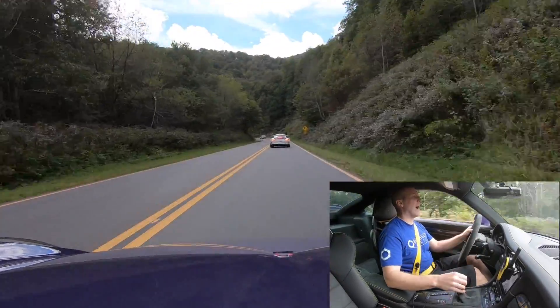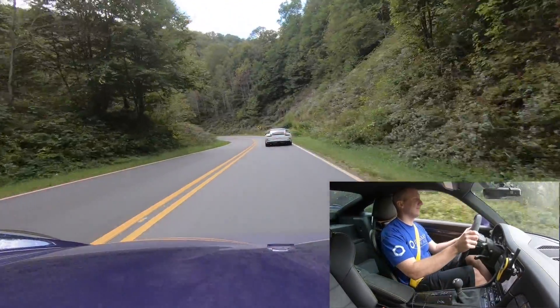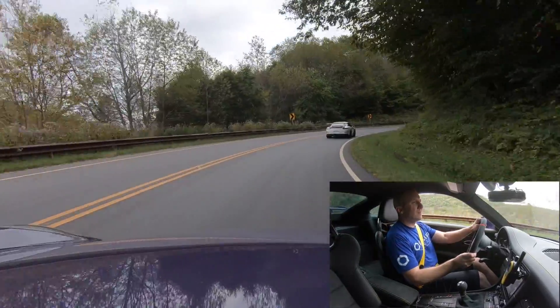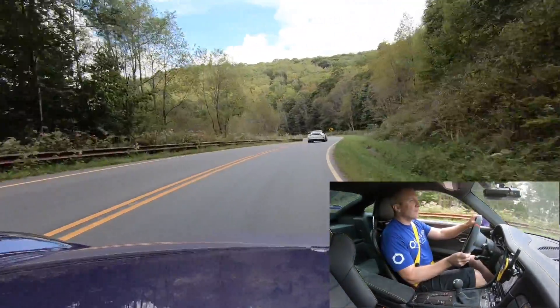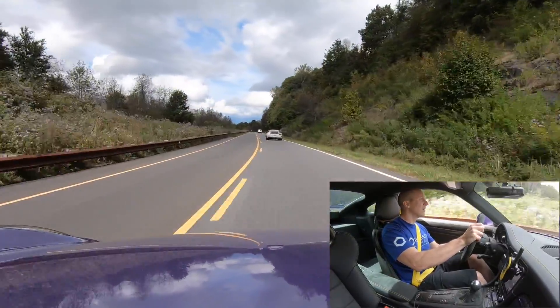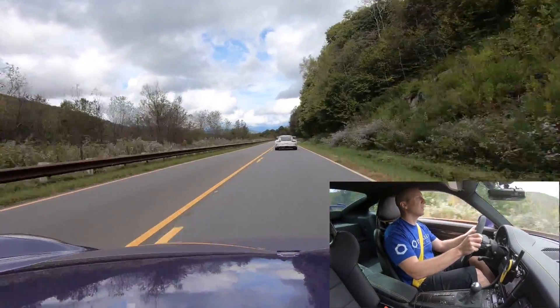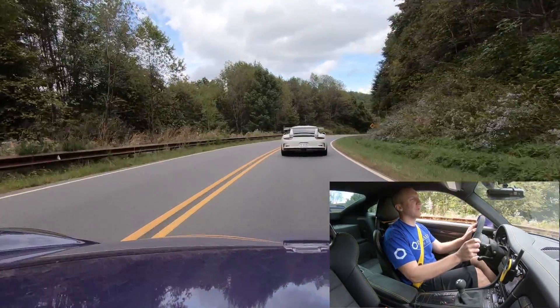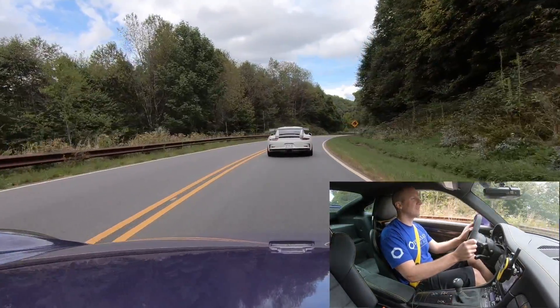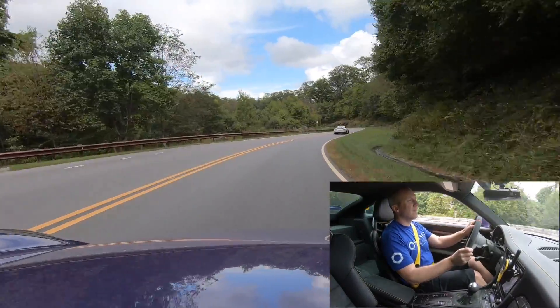I think the perfect combination is the 911 Touring — regular seats, simpler, fewer options, a less aggressive exhaust — and you have an amazing combo. Maybe retrofit some back seats for little kids.